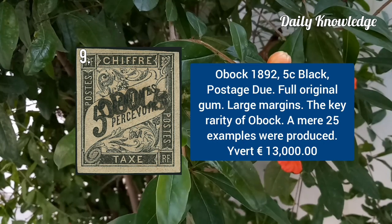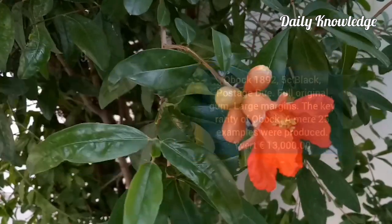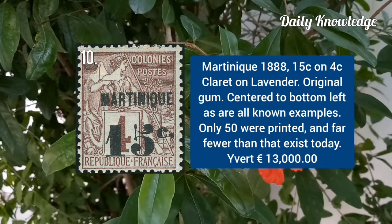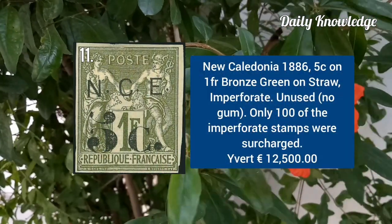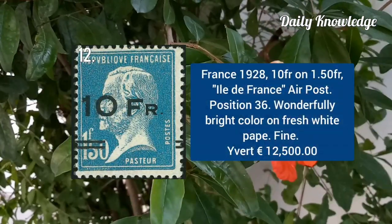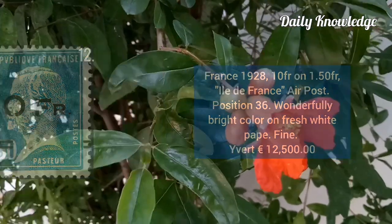Obock 1892, 5C black postage type 2 with full original gum. Martinique 1888, 15C on 4C claret on lavender with original gum. New Caledonia 1886, 5C on 1F bronze green on straw, imperforate stamp. France 1928, 10F on 1.5F bronze air post stamp, position 36.